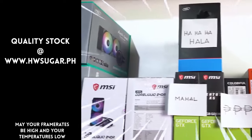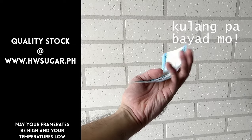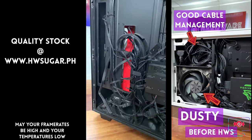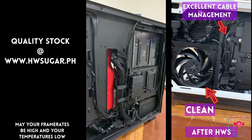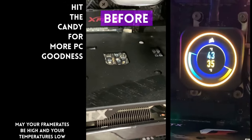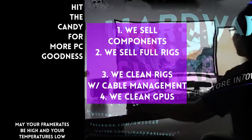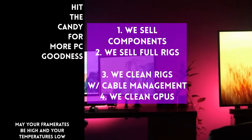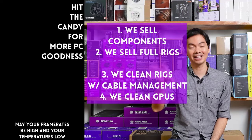Thanks for watching. We also clean and repaste GPUs. Our physical store is in Makati, and you can also buy from our site www.hwsugar.ph — the inventory there is always 100% up to date. If an item is in stock with us, it's available on the site. We also ship nationwide. Thanks for watching, and maybe one of these days we'll see you in the shop.